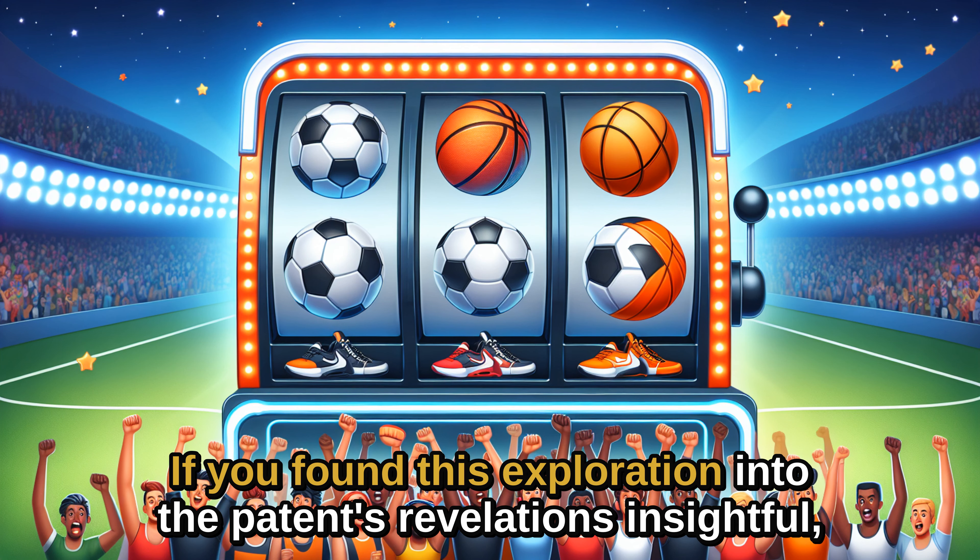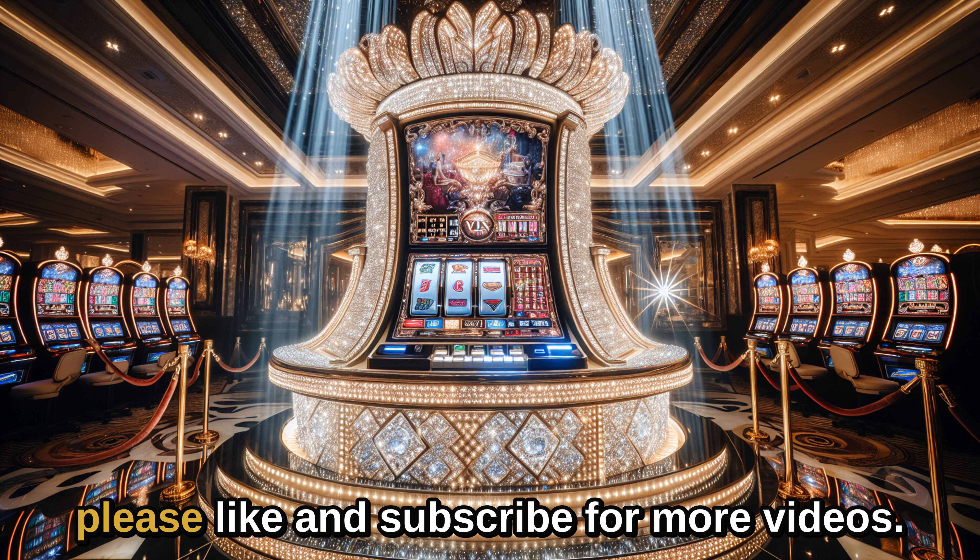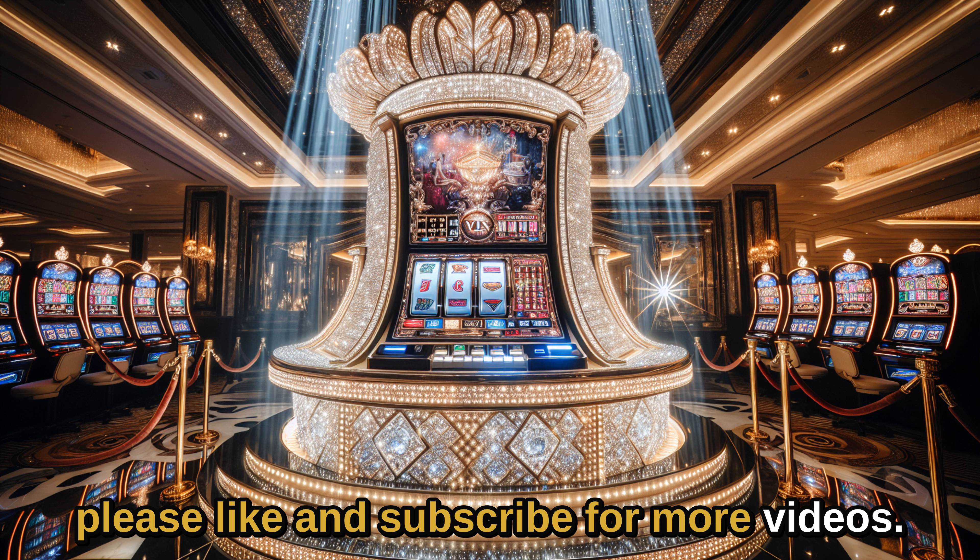If you found this exploration into the patent's revelations insightful, please like and subscribe for more videos.